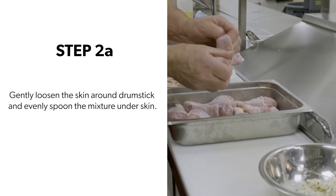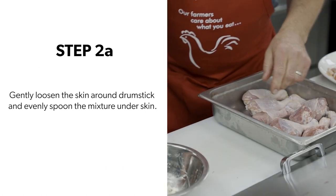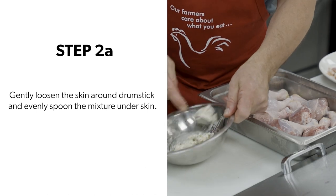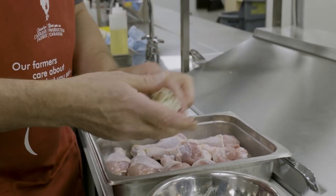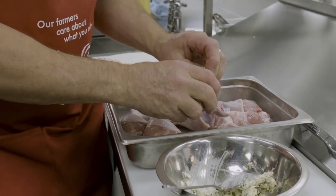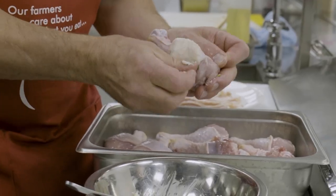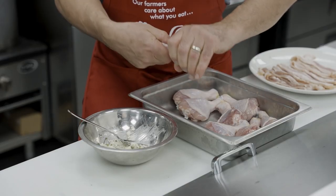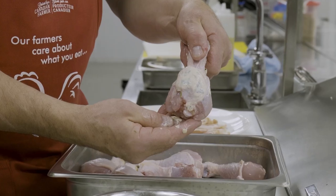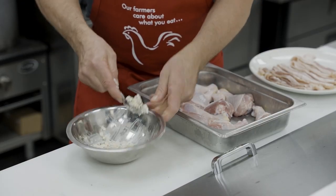Just going to loosen the skin up around the chicken. I'm going to fill them — about a spoonful per leg, put on the underside section of the chicken. Pull that skin over and smooth it down, just like so. And we repeat that for all eight legs.